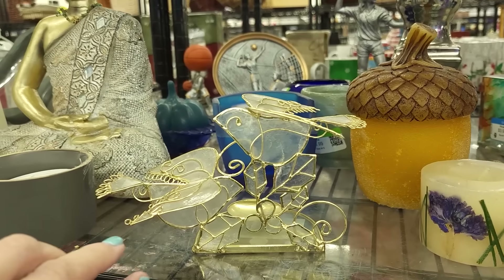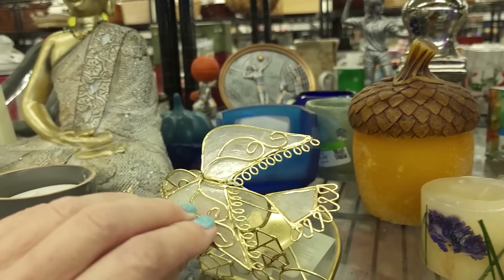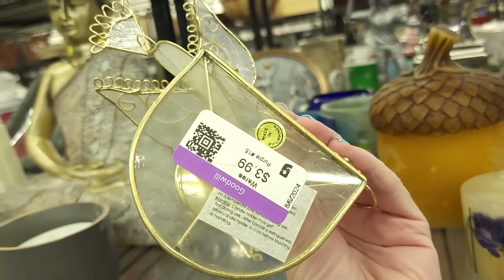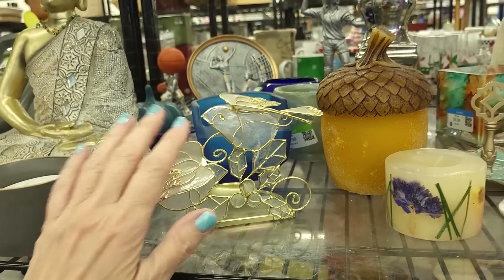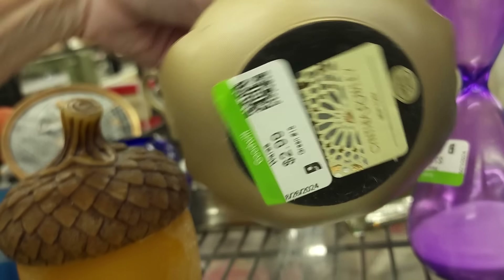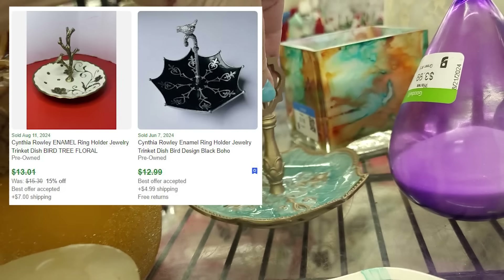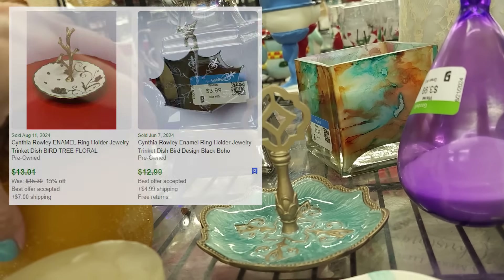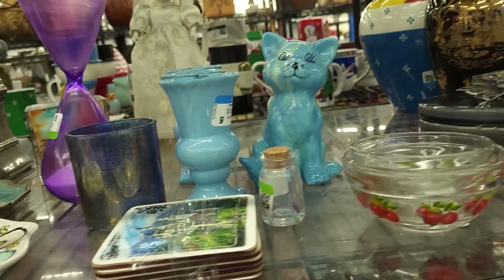Look how dainty that is. I don't know what they made that from. Sweet but I don't want to ship that. That's a little vintage inspired jewelry. Oh, it's Cynthia Rowley. Cynthia Rowley is actually a decent brand — not like a huge high-end brand, but her stuff sells decently. I am not picking that up.